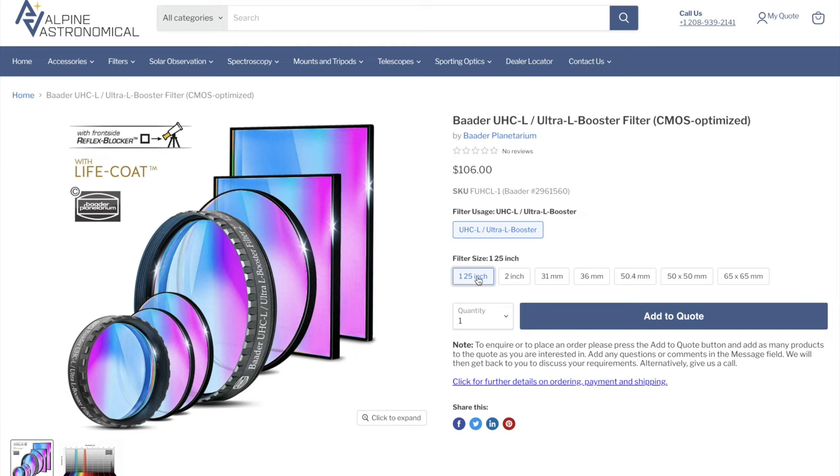First, a quick disclaimer. I received this filter from Alpine Astronomical free of charge, but as you would expect, I have full editorial control over the content of this video, and so you will get a perfectly honest and transparent review. Regardless, I wanted to thank Alpine Astronomical and Baader for letting me test this new filter. If you order this filter from Alpine Astronomical, as of July 2023, it costs 106 US dollars for the 1.25 inch mounted version, 182 US dollars for the 2 inch version. I got the 31 mm unmounted version, and it retails for 123 US dollars. There are a few other sizes available as well — I put a link to the product page on the Alpine Astronomical website in the description below.